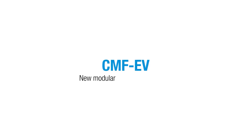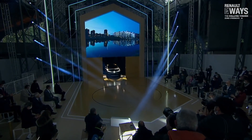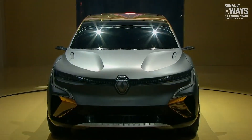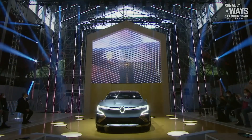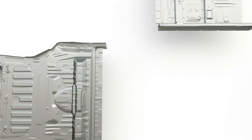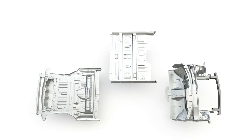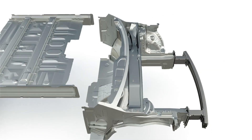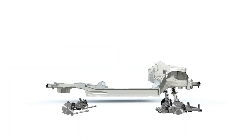Renault has released details about how they envision the future of their cars by unveiling the Megane Vision Show Car, the group's first vehicle based on the Alliance's new common module family electric vehicle platform. The CMF-EV was developed by a joint team of French and Japanese engineers as a versatile modular platform designed to be the building block for the next generation of fully electric vehicles produced by the Renault-Nissan-Mitsubishi Alliance.